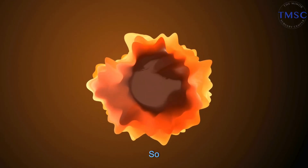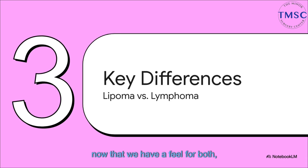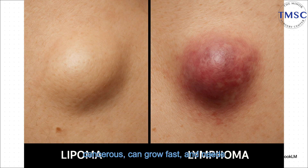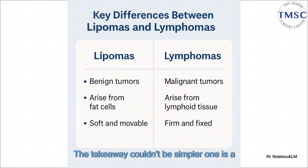Now let's put them right next to each other — seeing the differences side-by-side makes it all so much clearer. This chart is perfect for a quick, at-a-glance comparison. On one side you've got lipoma: benign, slow-growing, pretty much harmless. On the other side, lymphoma: cancerous, can grow fast, and needs immediate medical attention. The takeaway couldn't be simpler — one is a harmless fat tumor, the other is a cancer of your immune system.